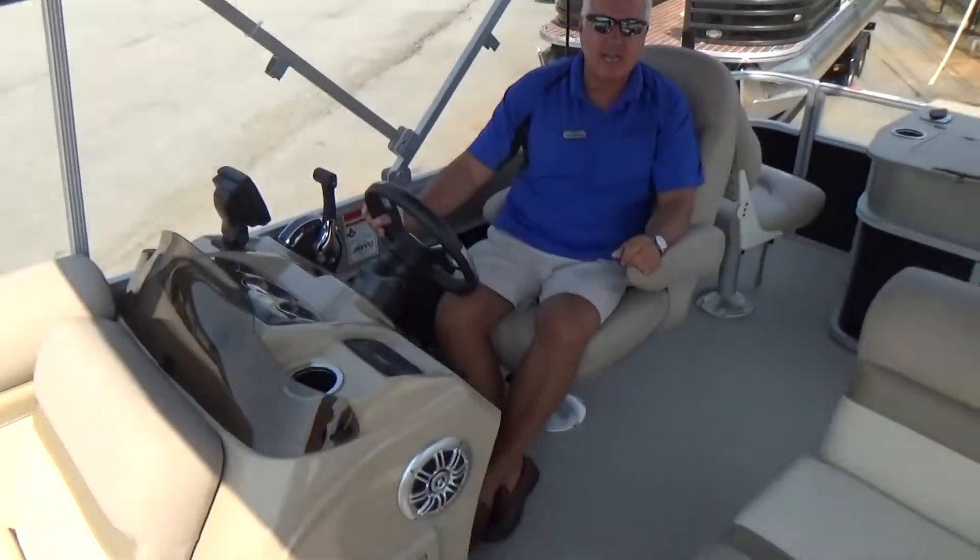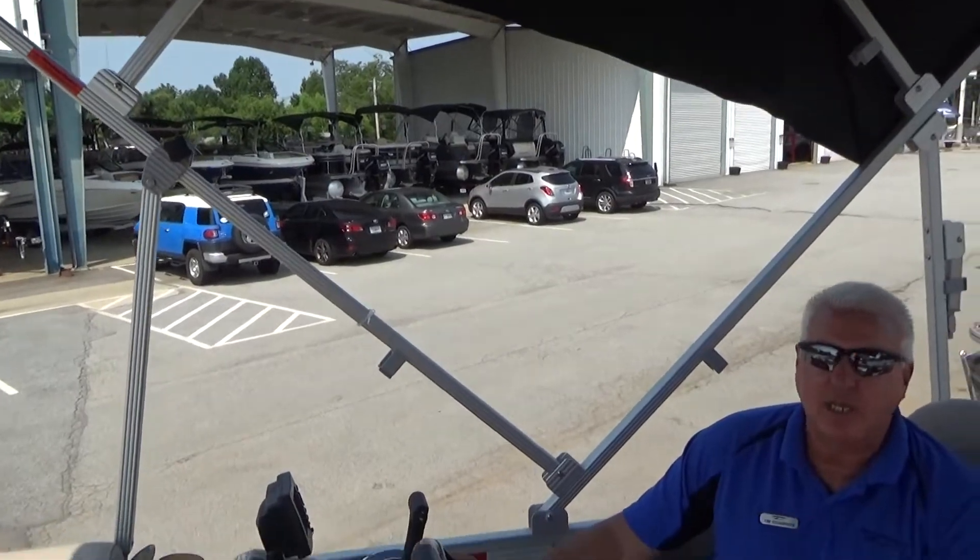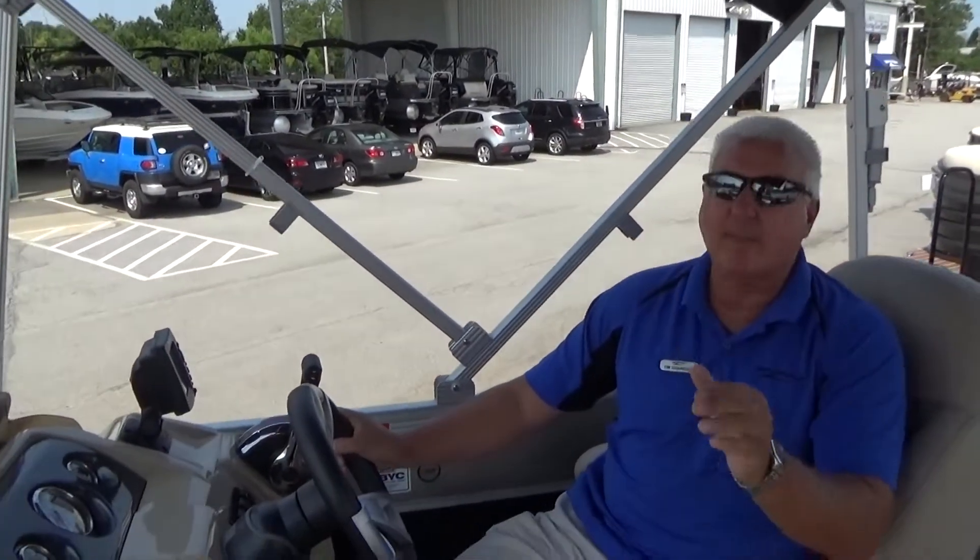I've only got one of these in stock, but we also have a large array of other boats starting from the high 20s right on up. Come on out to Marine Max this week. We're dealing. We're going to make you happy before you leave — that's our goal. Thanks.